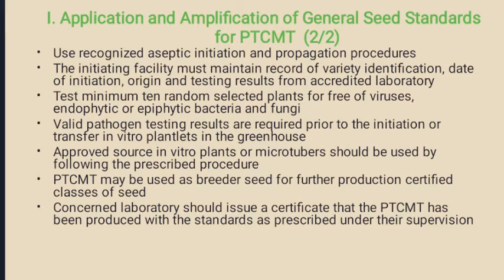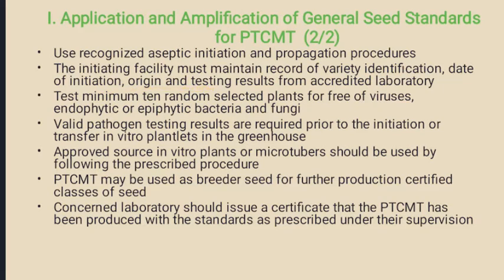The facility should use recognized aseptic initiation and propagation procedures. The initial establishment facility must maintain records of varietal identification, source of origin, date of initial establishment, procedure, origin testing results from accredited test laboratories. They have to select at least a minimum of 10 randomly selected plants or 0.1 percent of the total population of the batch for virus indexing.